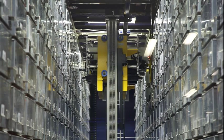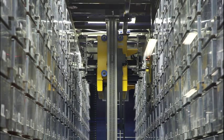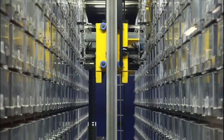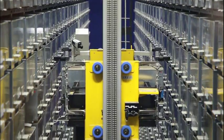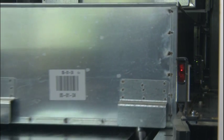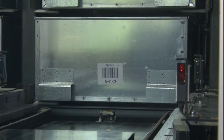Whenever a student needs a book that's in the robotic area, he or she will find that book on our website. There's a little red button that says 'request from the robot.' They just have to click that button and type in their student ID, and the robot will go and fetch the bin that that book is in. It should be available at our front desk in about 5 to 10 minutes, which is a pretty quick turnaround.